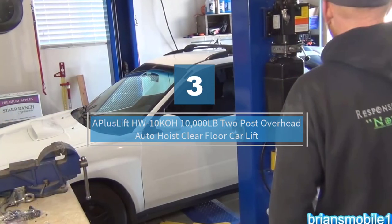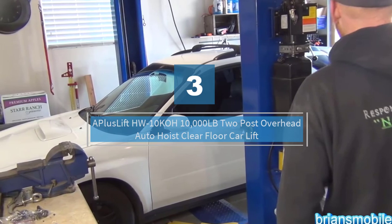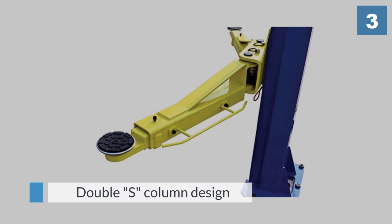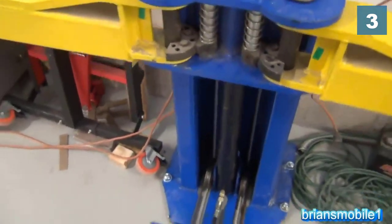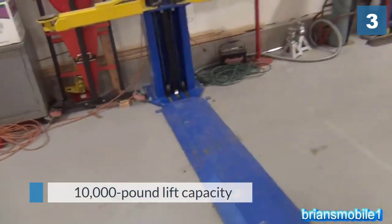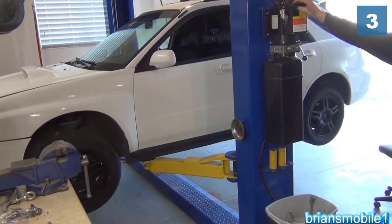Number three: A Plus Lift HW-10KOH, 10,000 pound two-post overhead auto hoist clear floor car lift. This lift has a double-S column design and a 10,000 pound lift capacity. It's made of steel with a durable powder coated finish and robot welded structure which is CE certified. It features a hydraulic system and asymmetrical arm assembly with screw-in pads.